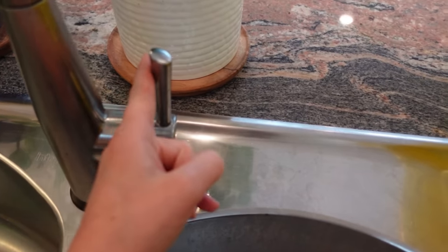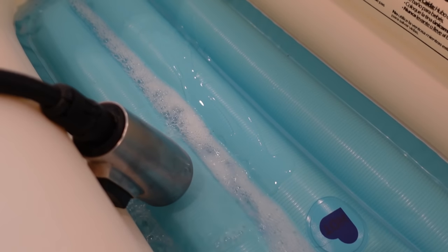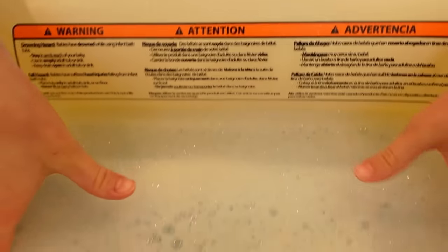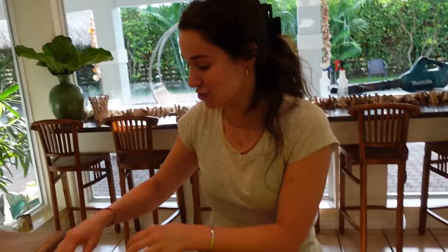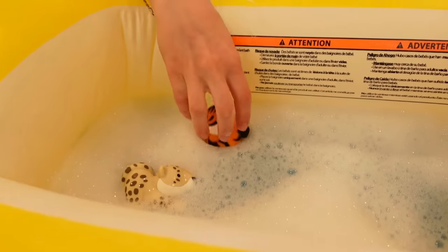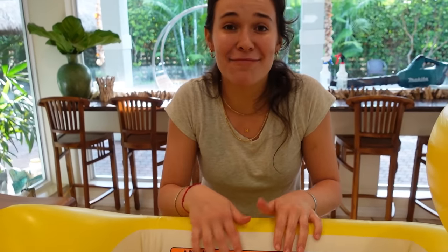We're turning the water on - three, two - and there we go, our bubble bath is filling up. We'll wait until it's completely filled and then get Alfie. Doing the final touches - we have nice warm water with our bubbles. Now we add our floating toys. And we have it all set up! I'm so excited to see Alfie's reaction - let's head to the living room and go get him.